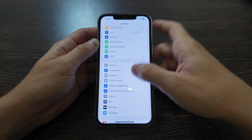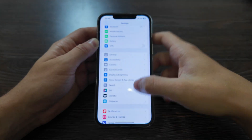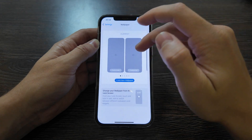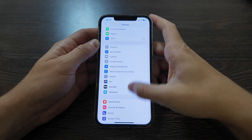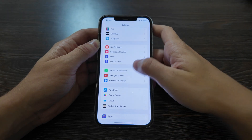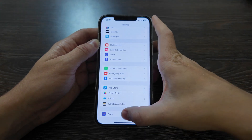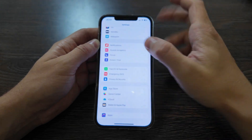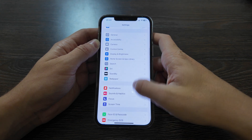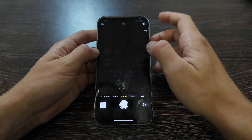The Home Screen and App Library don't have many changes. Wallpapers look like the others without significant changes. Apps are now all in one category in Settings rather than scattered everywhere, which is much more convenient than before. That's how this version looks overall.